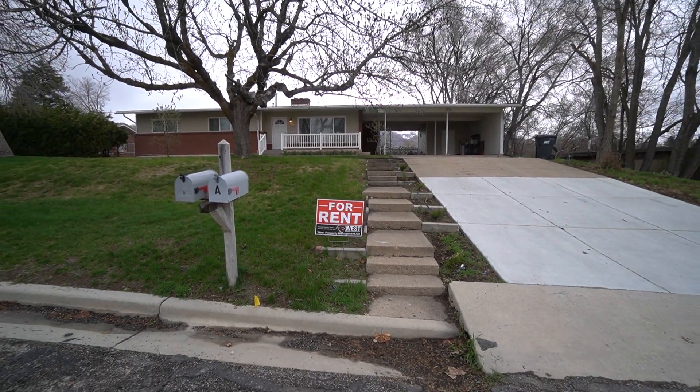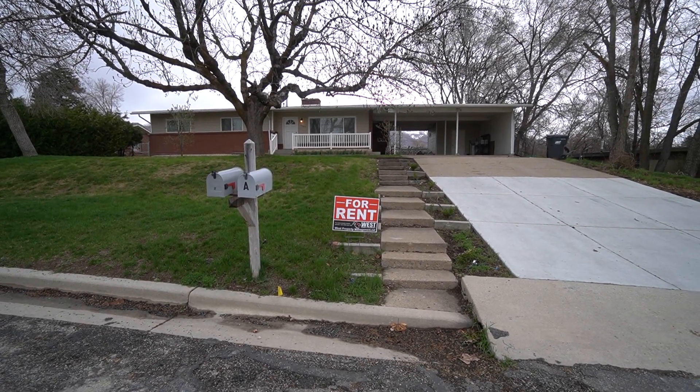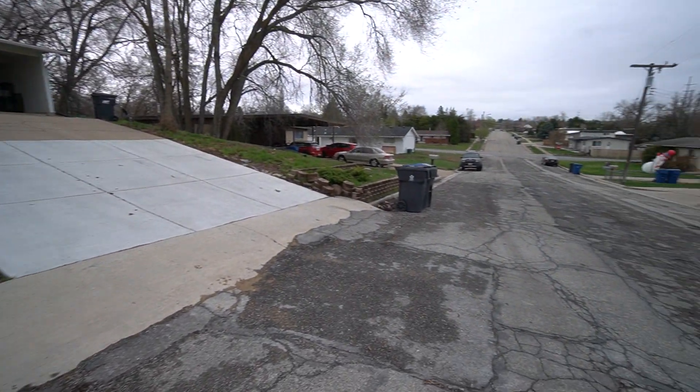Today we're going to be looking at this property here in South Ogden, Utah at 4162 Porter Avenue, Unit A. Before we head inside, we can take a quick look at the neighborhood.